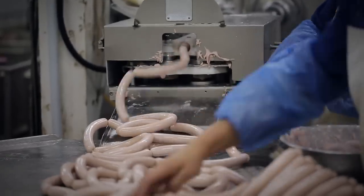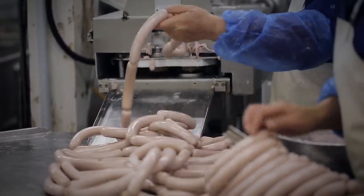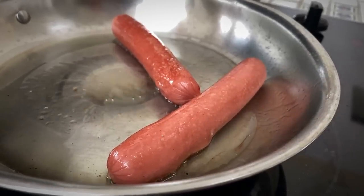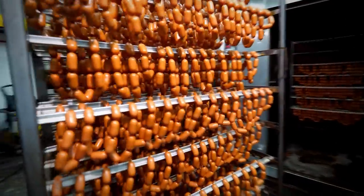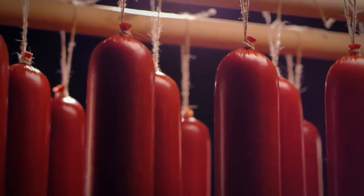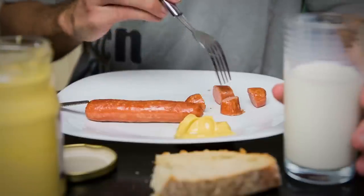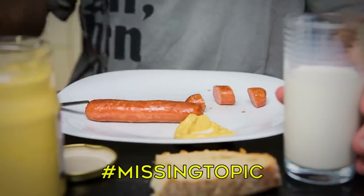Hot dogs are the result of a blend of mashed-up pork and beef trimmings swirled together with processed chicken trimmings, food starch, flavorings, corn syrup, and lots of water. Another ingredient added to hot dogs is sodium nitrate, which gives the meat its slurry-in-a-tube pink color, making it look fresh and familiar to consumers. Craving hot dogs? Sound off below in the comments using hashtag missing topic.